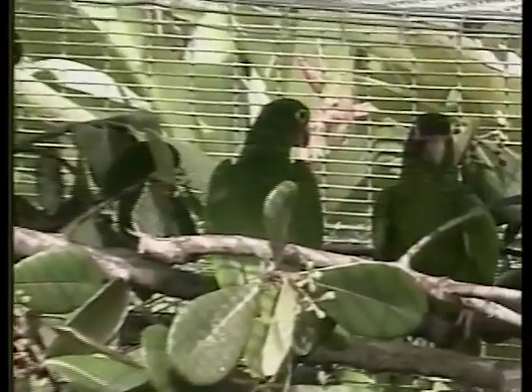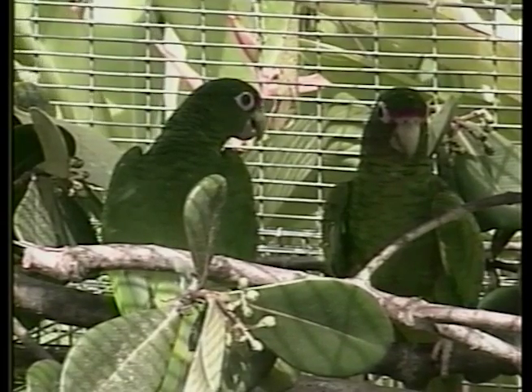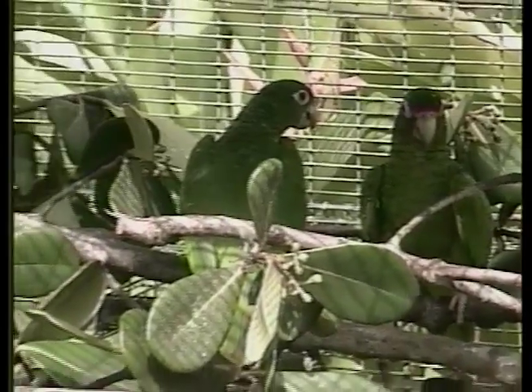In 1993 we also divided the captive flock to an aviary managed by the Puerto Rico Department of Natural and Environmental Resources in another part of the island. It's important to keep them separated so that in case something happened in one of the aviaries, they have the flocks safe elsewhere. Why don't we take a look at that aviary right now?